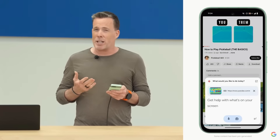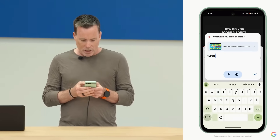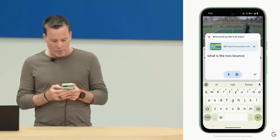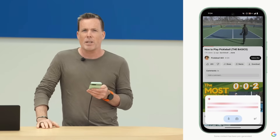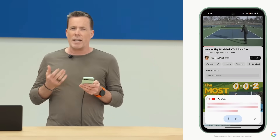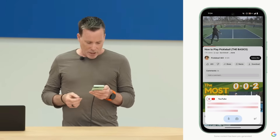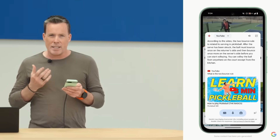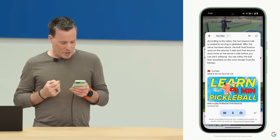Now I can ask specific questions about the video. For example, I can type the two bounce rule, because that's something I've heard about but don't quite understand in the game. By the way, this uses signals like YouTube captions, which means you can use it on billions of videos. And there I get a nice, succinct answer: the ball must bounce once on each side of the court after a serve.